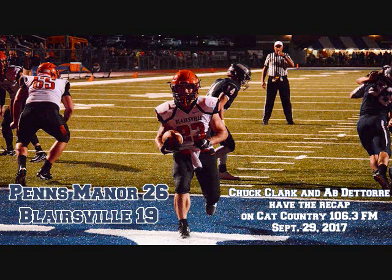Passing the football — unofficial stats. The Comets threw eight times, completed two. For Blairsville, Devin Burkhart went 6-for-16. He had three interceptions and threw one touchdown. With the win, the Comets improved to 2-4. The Bobcats now fall to 1-5. Penns Manor defeating Blairsville, 26-19.